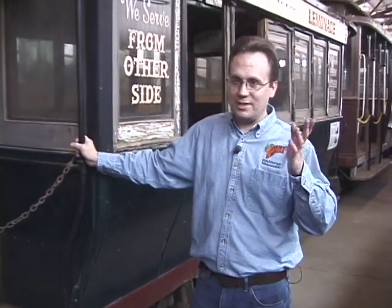I'm John Smatlock. Thanks for joining us for another episode of Behind the Rails here at the Orange Empire Railway Museum. Check out the museum website for more videos and information about the museum, including how you can become a member and help us preserve Southern California's railway history. Thanks and see you next time.